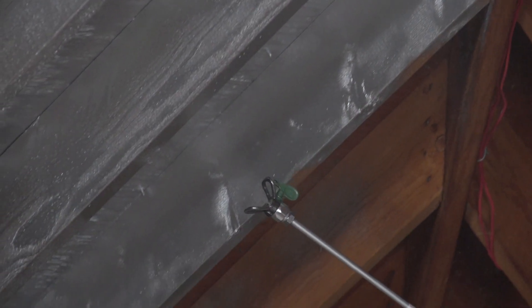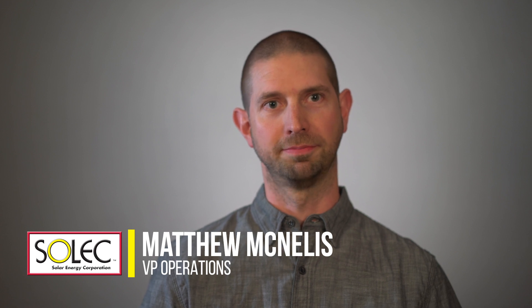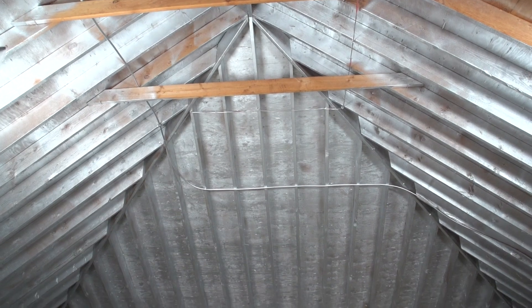How does a simple coating on the underside of your roof help keep your house cool? By lowering the amount of heat that radiates inside — by changing your roof's emissivity, or the amount of radiant heat that gets through.